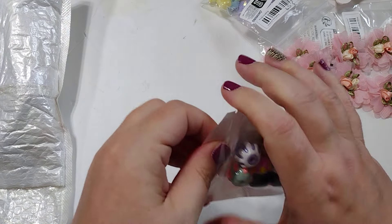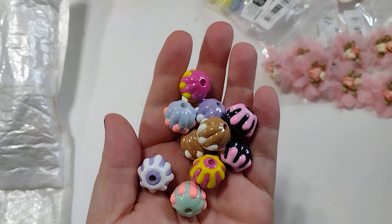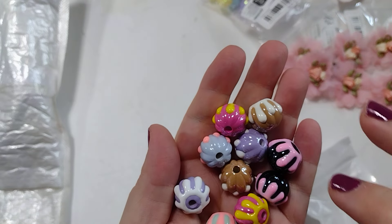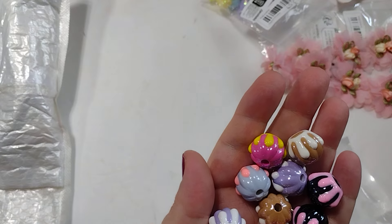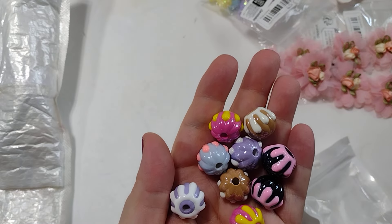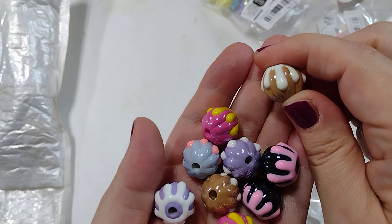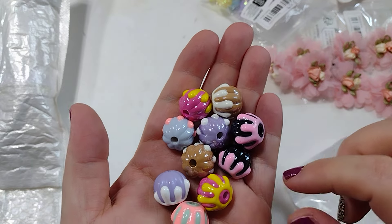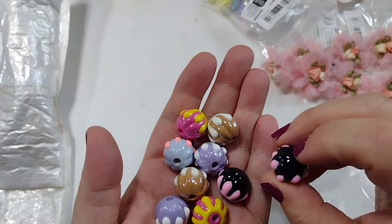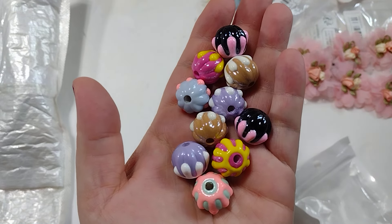I also went ahead and grabbed some of these frosting beads — I've seen lots of people hauling these and hadn't gotten them yet. These were $3.49 for a mix of 10. I got the mixed pack and received two purples, two pinks, two blacks, two browns, and a teal one. If I ordered again I'd probably choose the color. I think the pink and black ones would be cute for Halloween, the brown ones adorable for a gingerbread Christmas theme, and the others great for spring and summer collections. They're plastic beads but super cute, a good size, and look really well made.